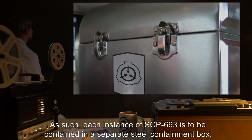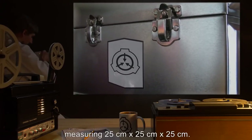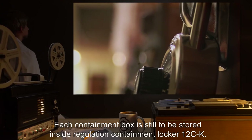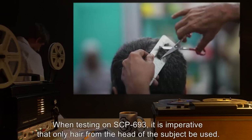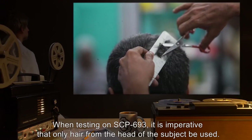When testing on SCP-693, it is imperative that only hair from the head of the subject be used. At no point should any researcher directly access SCP-693 when it is in an attuned state. All hair should be removed from SCP-693 by the D-class involved in its testing before it is returned to researchers. Description: SCP-693 is a series of 18 cm humanoid dolls, each one made from a single strand of string with beads of onyx for eyes.